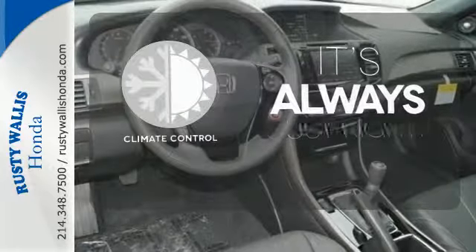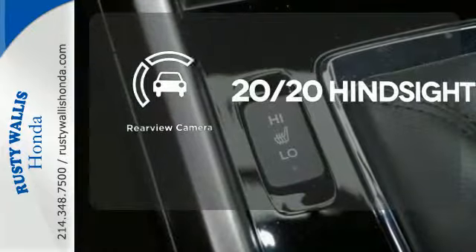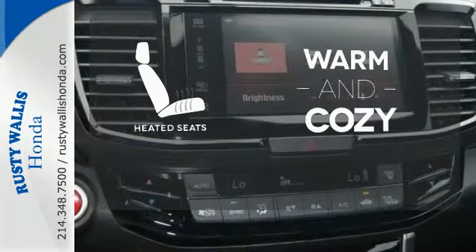Set it and forget it with the climate control. See objects previously out of sight with a rear view camera. Wrap yourself in the comfort of heated seats.